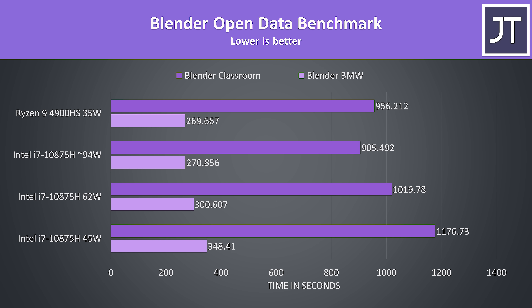Blender is another core-heavy workload. The 4900HS was just slightly ahead in the BMW benchmark, but then behind the maxed-out i7 in the classroom test. I suspect this is because the 4900HS can boost above its 35-watt limit for a few minutes, and the BMW test is shorter than classroom. Once things settle in, the i7 was faster with its much higher power limit.